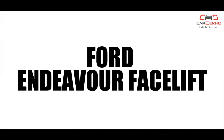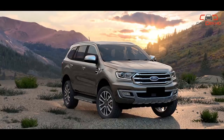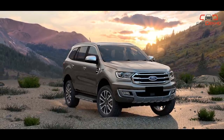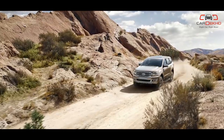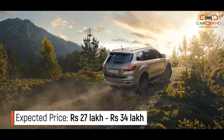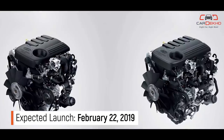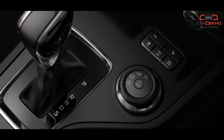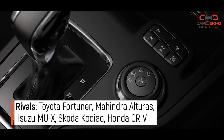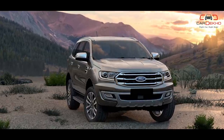Ford Endeavour Facelift: The updates to the Ford Endeavour facelift don't seem too significant. Outside it gets a slightly revised grille with mild tweaks to the bumpers, a tweaked wheel design and some new features. The Thai-spec Ford Everest got new features like a smart key with push-button start, an 8-way power adjustable seat for both front occupants and front parking sensors. It also received a new 2-litre EcoBlue diesel engine available in 2 states of tune and a new 10-speed automatic transmission. However, at least for now, we expect Ford to continue with the same powertrain options as before.